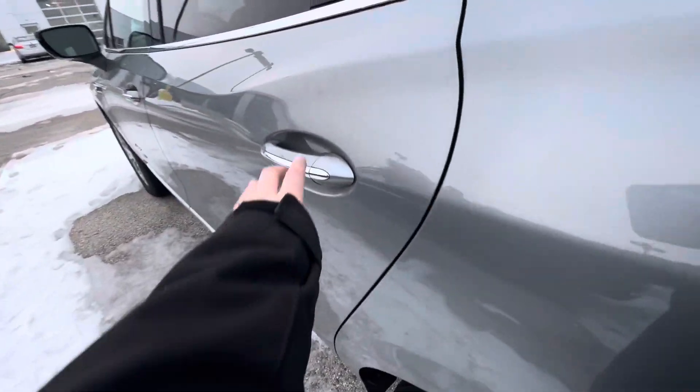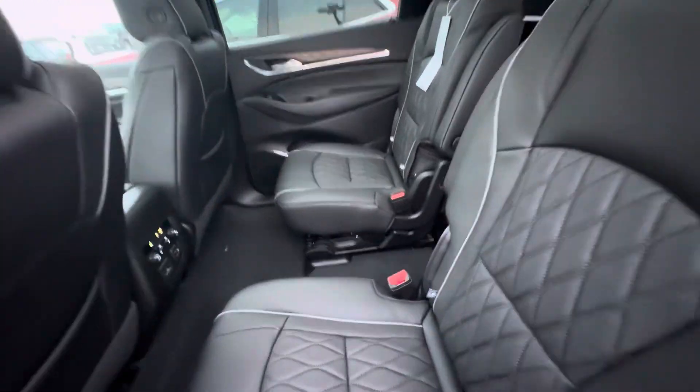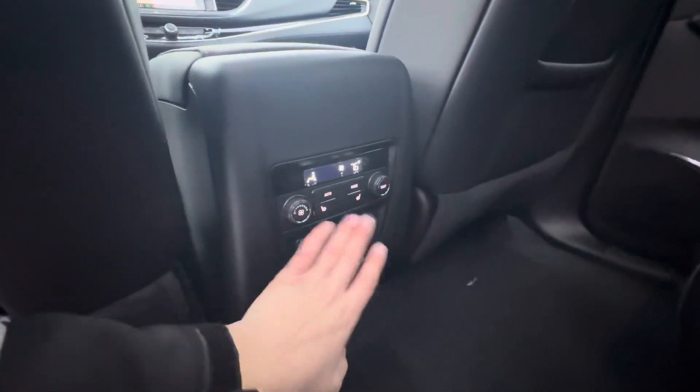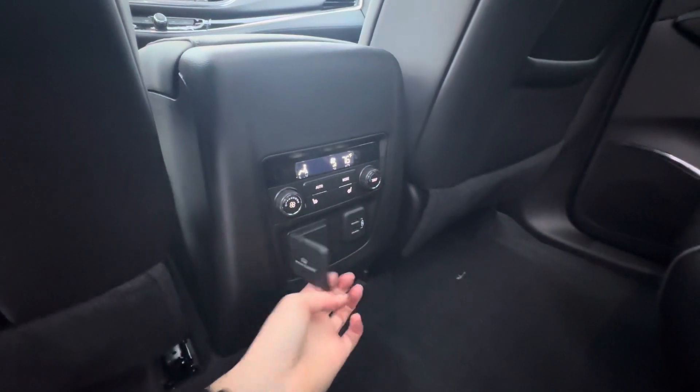If we take a look at the second row, this is what it looks like. You can slide the seats back for more room. You also have heated second-row seats, heat and AC controls, two USB ports, and a plug.